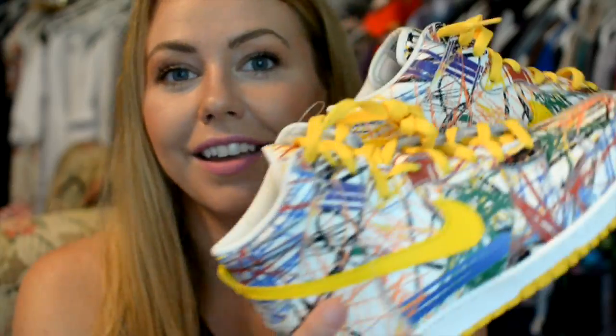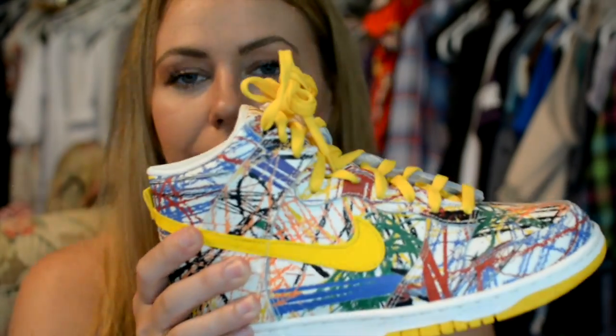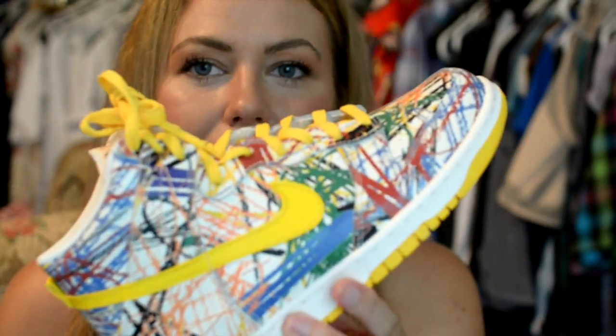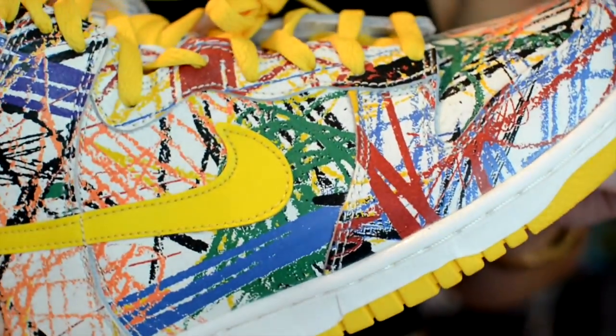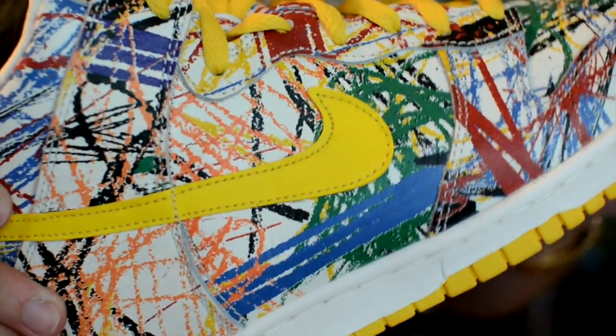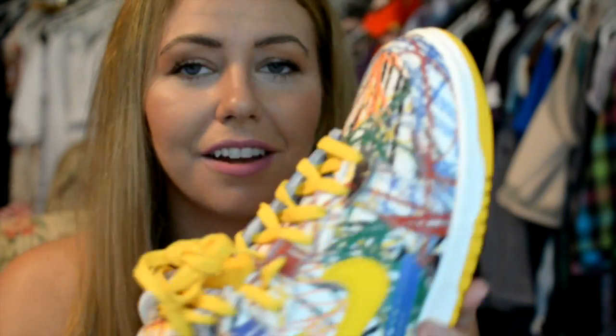If you're familiar with my favorites videos, then you know I always have a sneaker favorite. And this month I've been loving these — the Crayola Nike Dunks. You can see they're called Crayola because they've got all this crayon-looking marks all over them. I just adore these. They're high top Dunks. How cute are these?